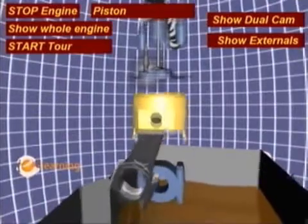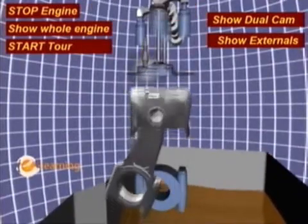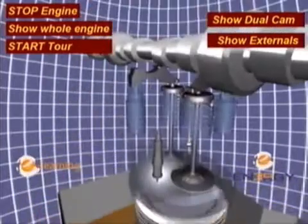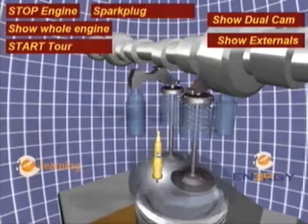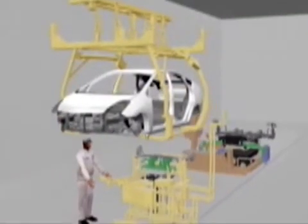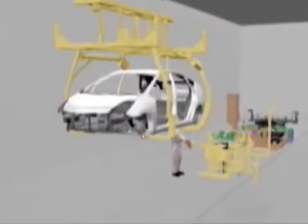To differentiate Toyota from the competition. To create a dynamic training application with realistic environments, transparency, interactive animations, rotation, and exploration of the vehicle components that is easy to use and that requires no specific instructions. To engage users not only in a training presentation, but in the vehicle assembly experience.